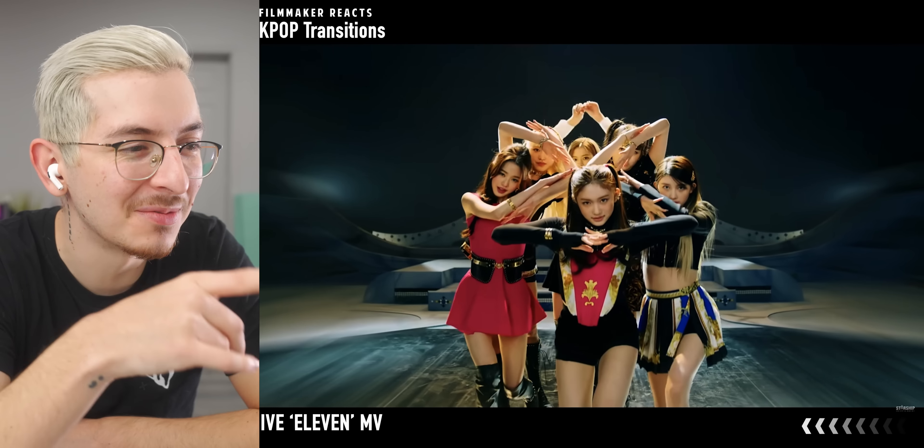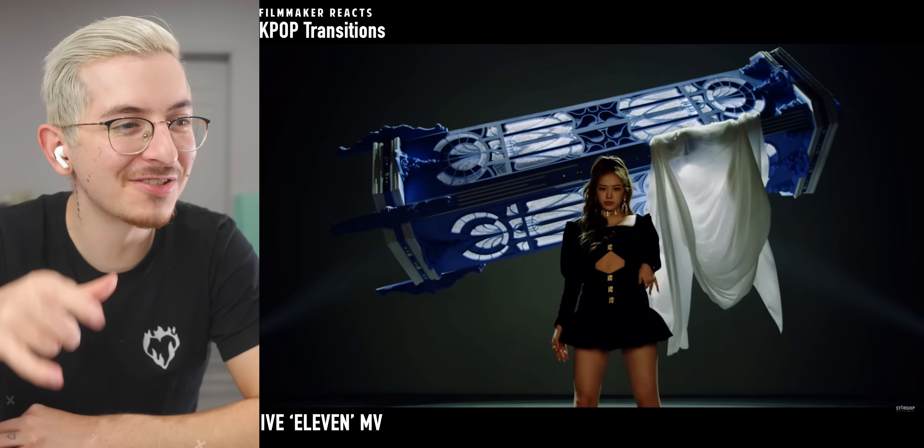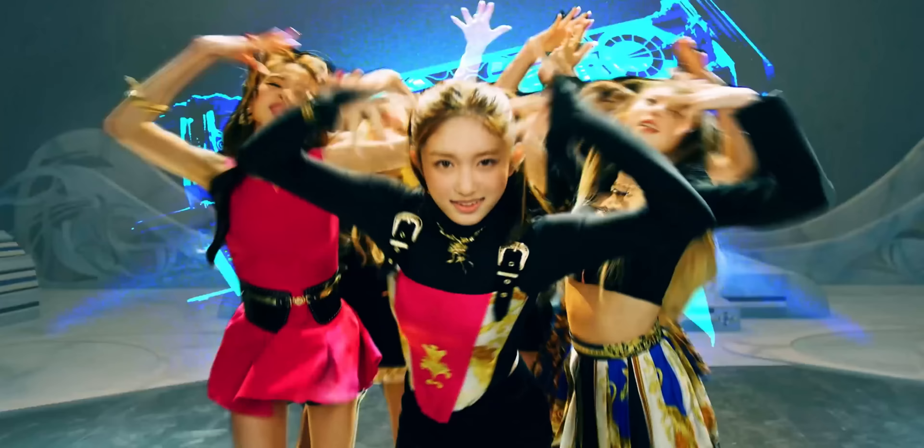We start off with the match cut and it goes to a masking transition. That looks really good, especially since they turn around, so it's like they're looking at her. That looks amazing.